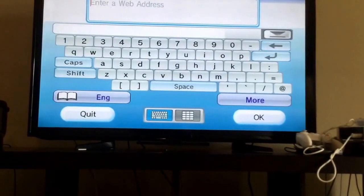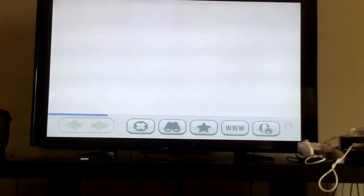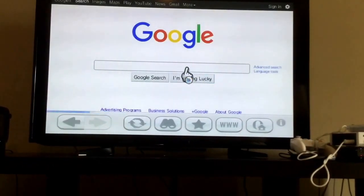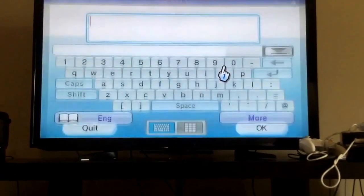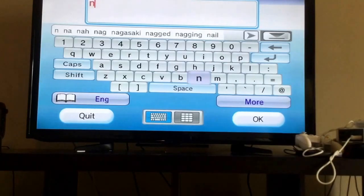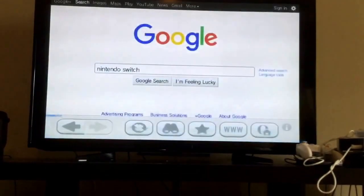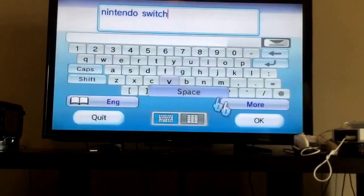So, let's go to a site. I'm pretty sure one of the first sites that you think of in your head is Google, so... Nintendo Switch — it's pretty popular right now. Alright, Google it.